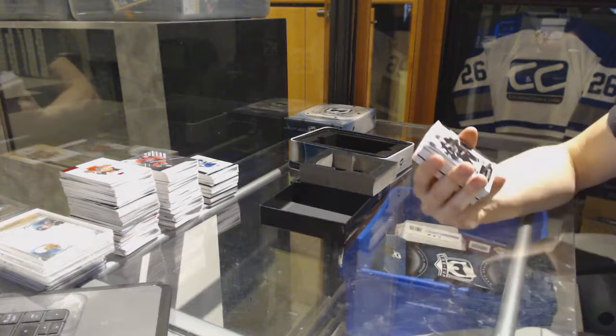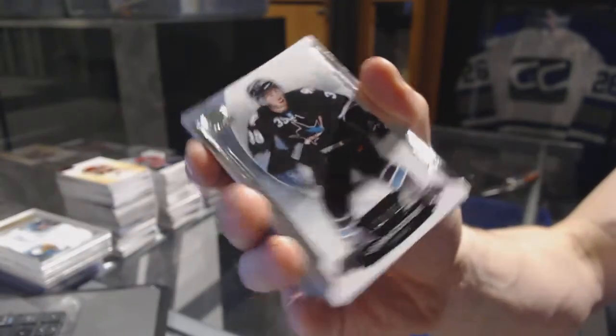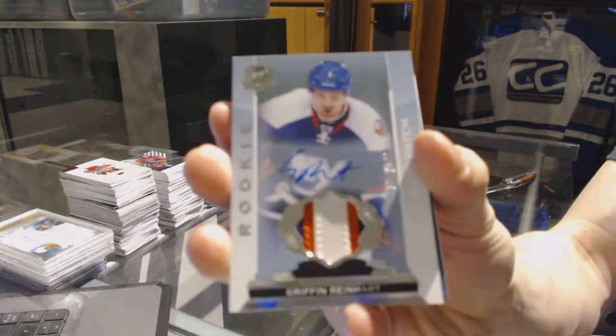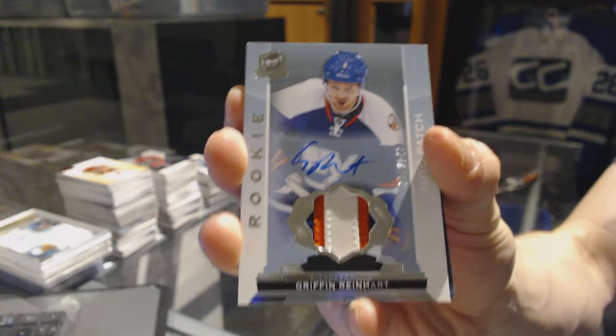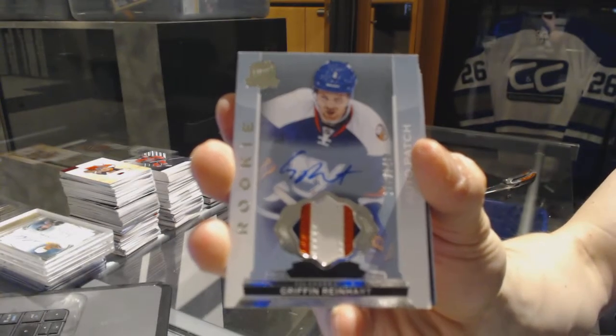We've got a base card number 249 for the San Jose Sharks, Logan Kitschur. We've got a three-color rookie patch auto number 249 for the New York Islanders, Griffin Reinhardt. Griffin Reinhardt with 249 for the Islanders.